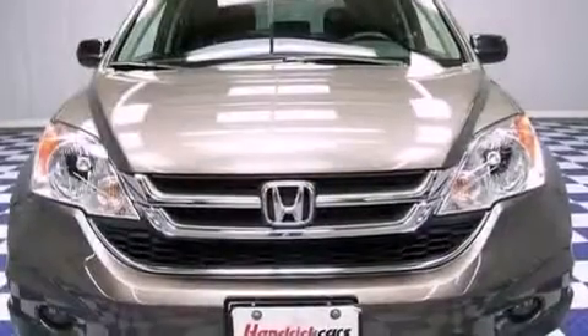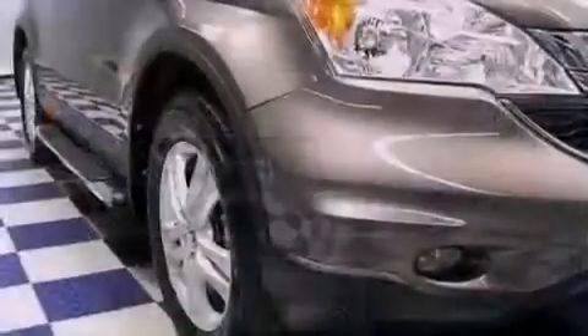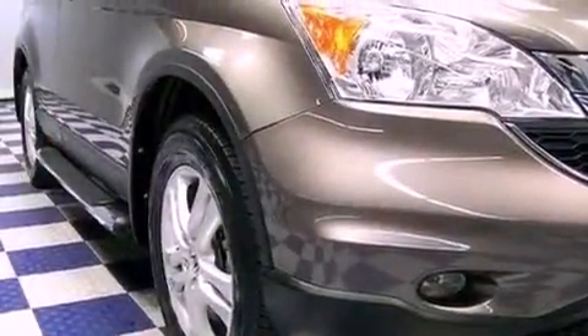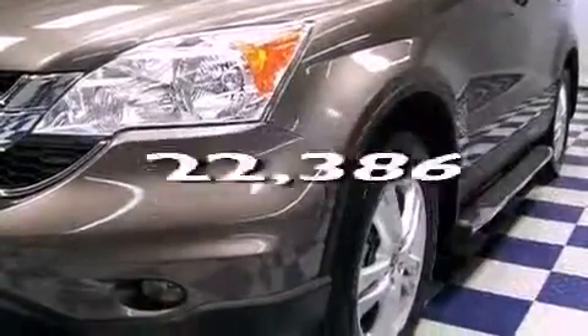All of the following features are included: a moonroof, aluminum wheels, cruise control, a CD player, privacy glass, a keyless entry system. And this vehicle has fewer than 23,000 miles on the odometer.